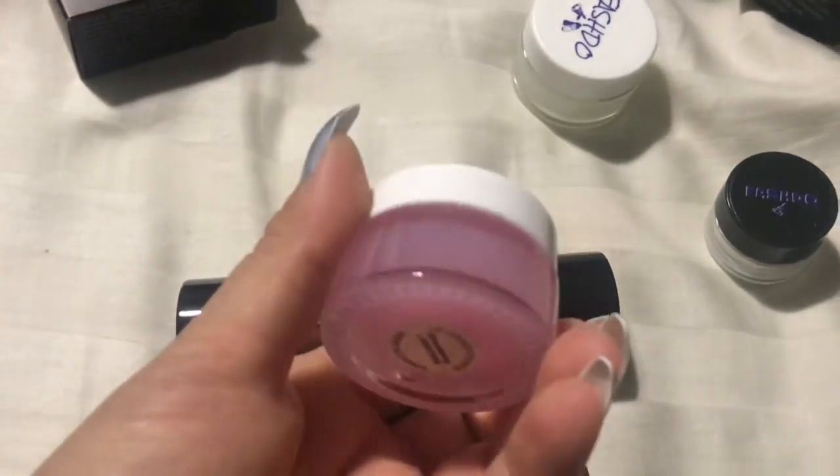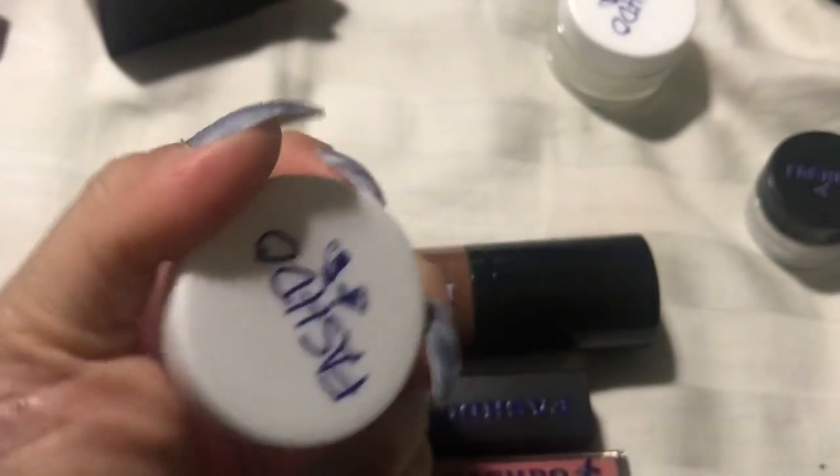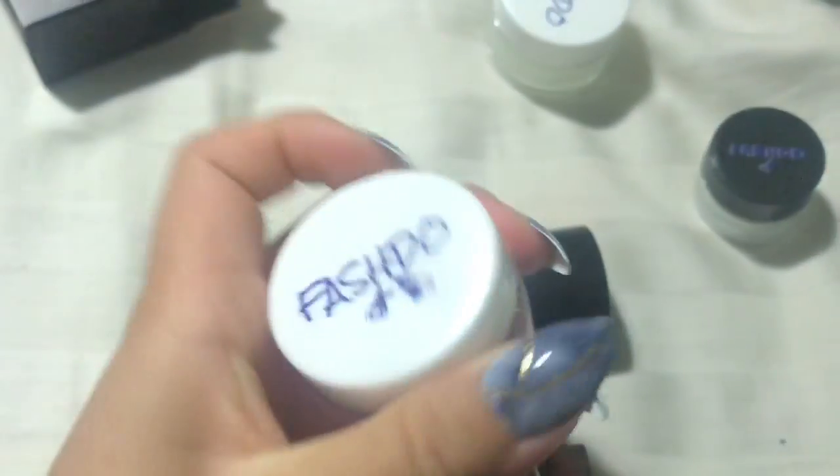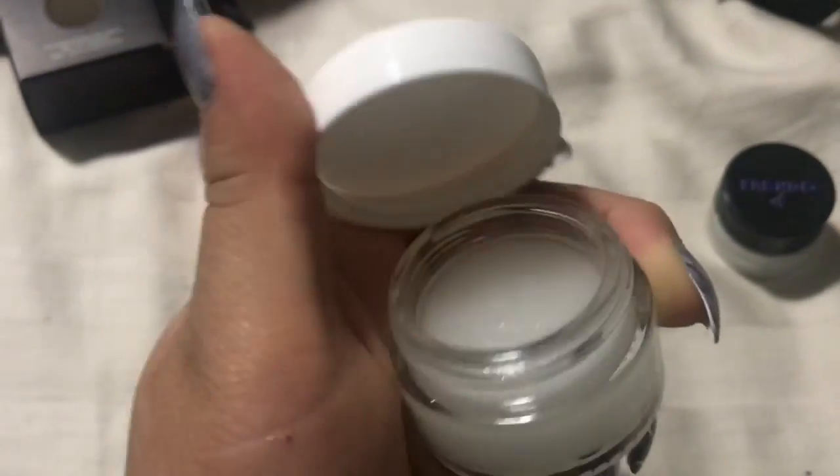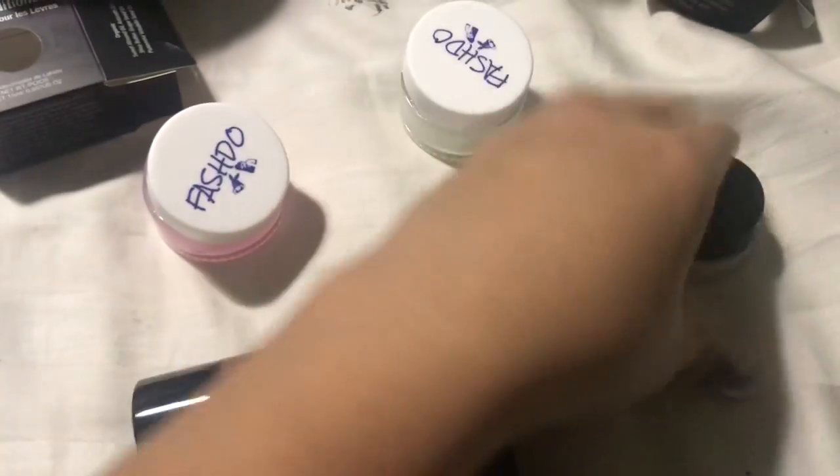It's a lot of products here. This is the lip conditioner — oh my God, I can't open it with one hand. That's what it looks like, and it smells so good. This is the lip scrub, which smells good as well.